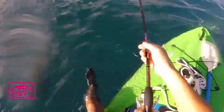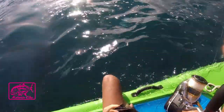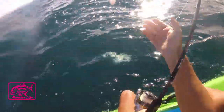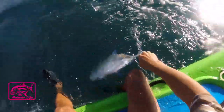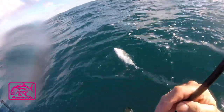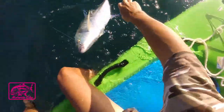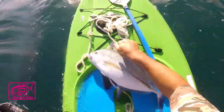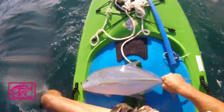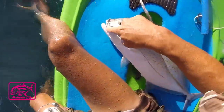There it is — silver, silver! It's shiny, guys. Oh! Nice size, man. Good size, man. Woo! That's about a 20-22, I think. 21-22 on a single hook.